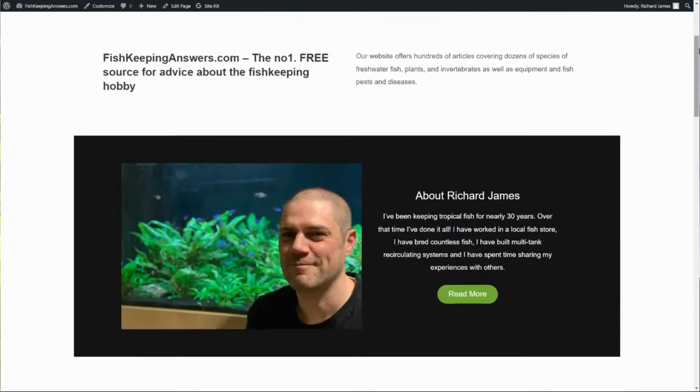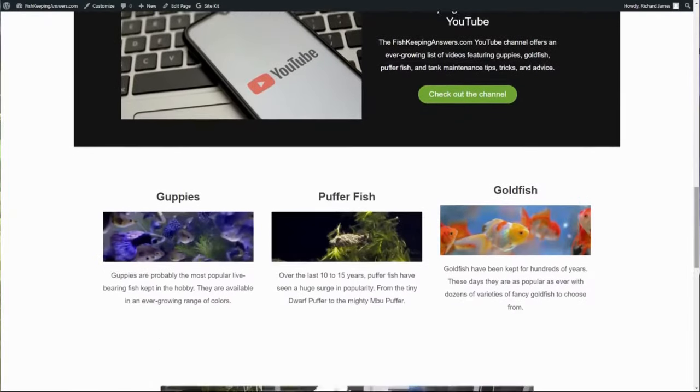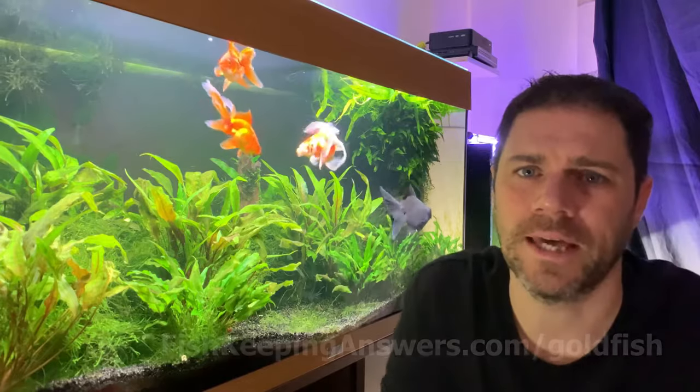Hello friends, welcome back to the channel. My name is Richard and I'm the owner of the fishkeepinganswers.com website, and I've been keeping, breeding and writing about goldfish for nearly 30 years. So as I say, there are essentially three reasons your goldfish may be gasping at the surface, and in this video I'll address how we deal with all three. But first of all, let's talk about why they're gasping at the surface.